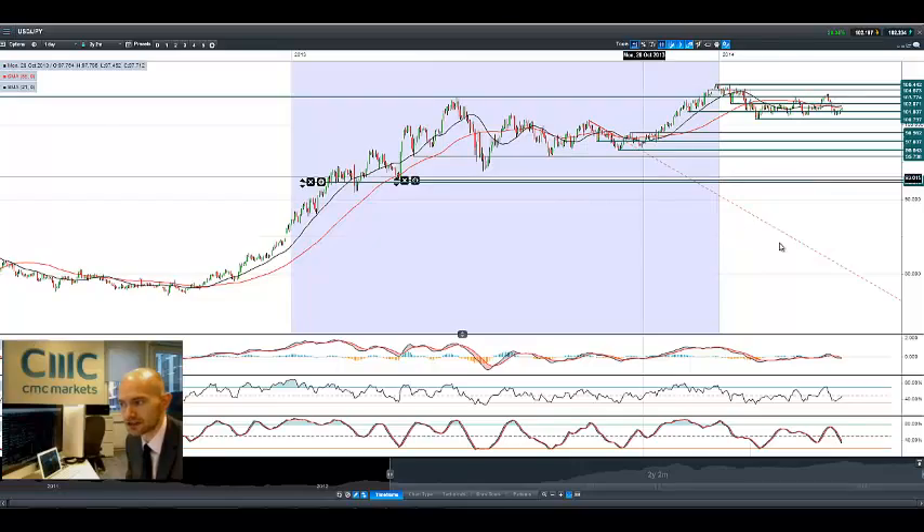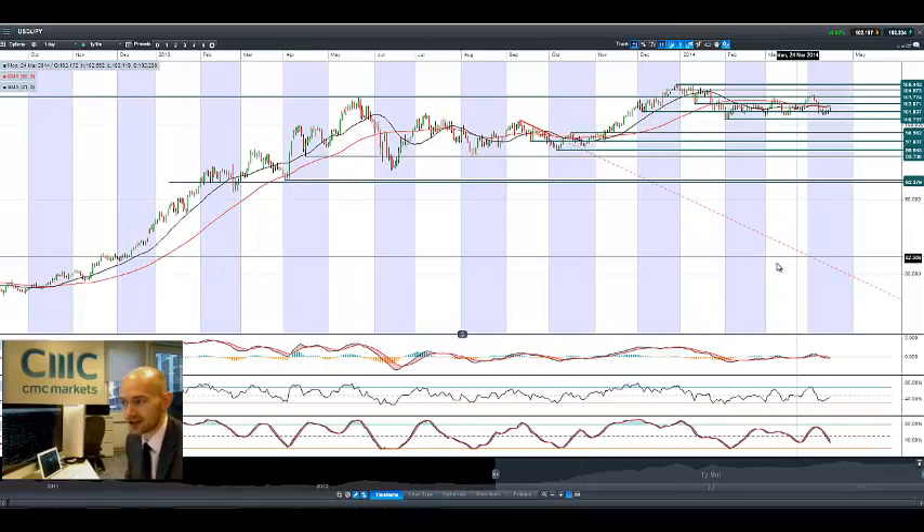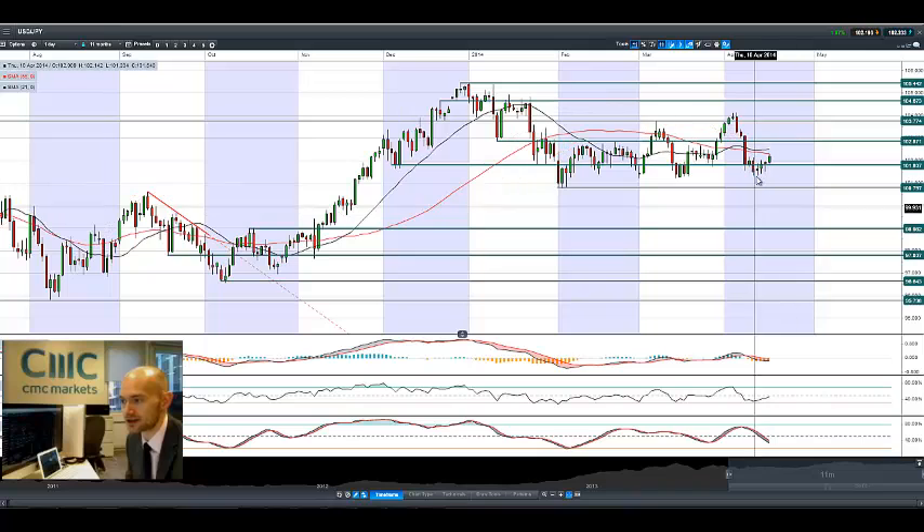Looking at the dollar/yen position right now, it's not a massive rally but it is breaking higher. You can see the last couple of days we had these long-legged candles — this is showing a little bit more bullish momentum with intent this morning. Potential support is at 101.80 and potential resistance at 102.87, though we have to get above the 55-period SMA before we can do anything more meaningful.